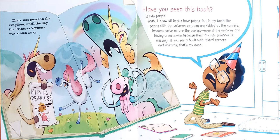Have you seen this book? It has pages. I know all books have pages. But in my book, the pages with the unicorns on them are folded at the corners because unicorns are the coolest — even if unicorns are having a meltdown because their favorite princess is missing. If you see a book with folded corners and unicorns, that's my book. And then the book says, there was peace in the kingdom until the day the princess Verbena was stolen away.